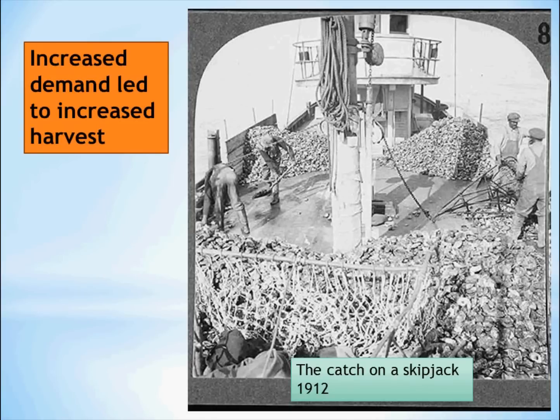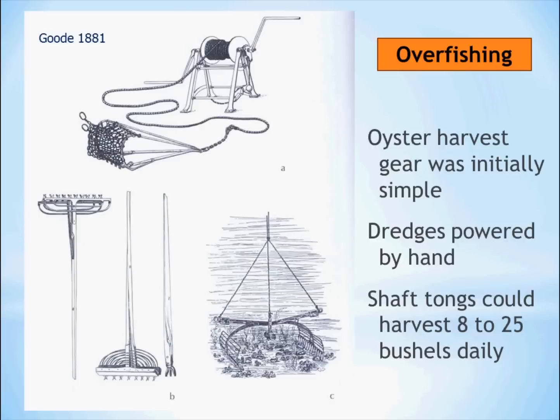Increased demand led to increased harvest. Here we see a skipjack, a dredge boat with dredges — one on each side. One dredge would go over and be dragged along the bottom as the boat sailed along, then when it was brought up the other dredge was put over, and you can see the oysters piled up on deck. The early harvest gear was very simple and a lot of it still is. You see a dredge powered by human activity.